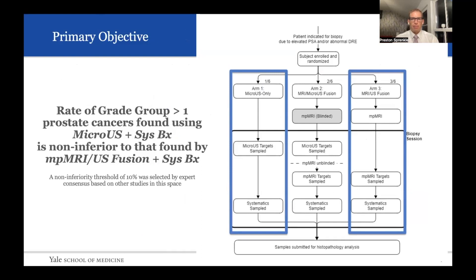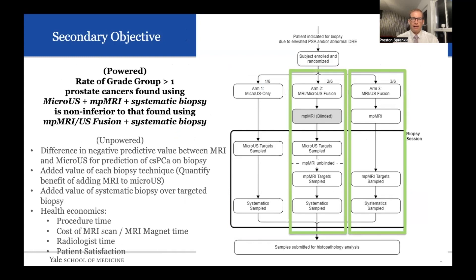The primary objective is to compare micro-ultrasound only to MRI fusion for targeted biopsies plus 12-core systematic biopsies, looking at the detection of clinically significant prostate cancer, so grade group 2 or higher. The secondary objective is looking at micro-ultrasound combined with MRI: physicians are blinded to the MRI results, perform the ExactView targeted biopsy, MRI is then unblinded and those MRI samples are targeted, and that will be compared to the standard MRI-ultrasound fusion prostate biopsy arm. There are several other secondary objectives that will be fantastic to have data on as well.